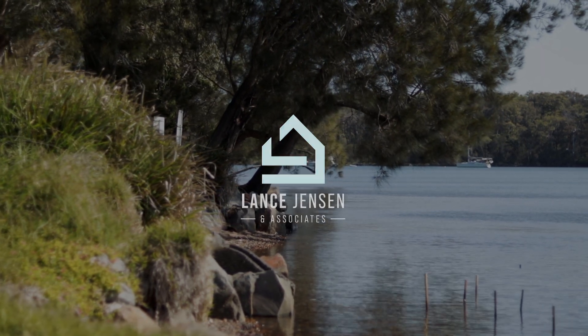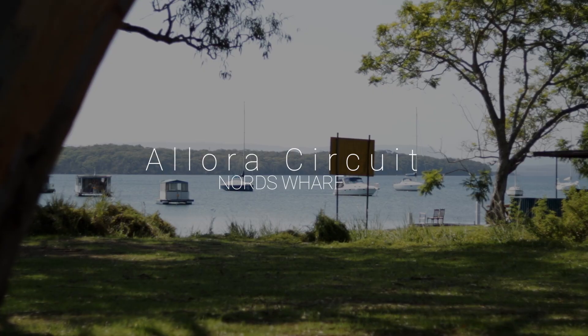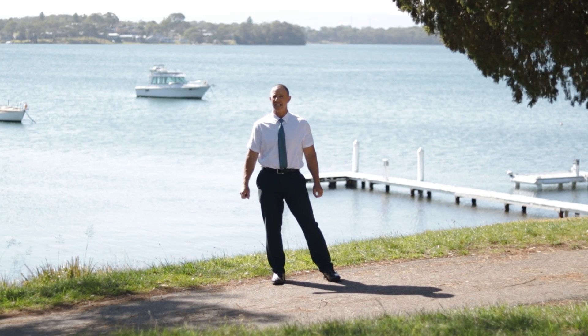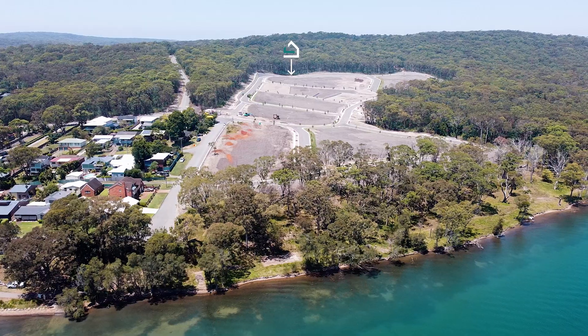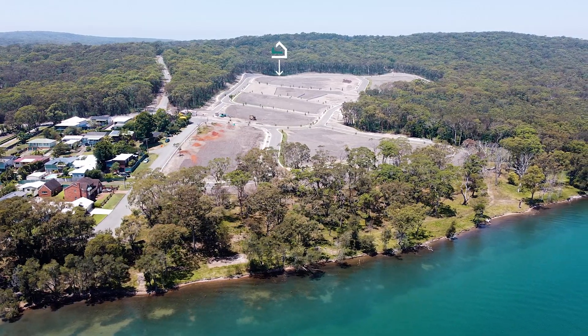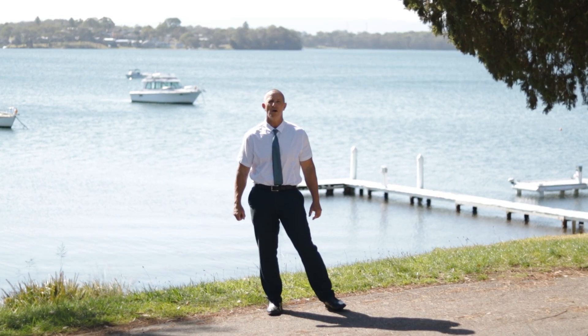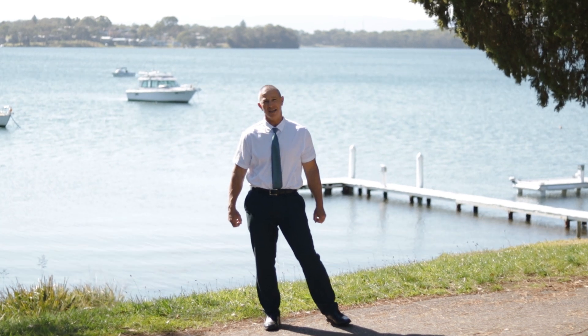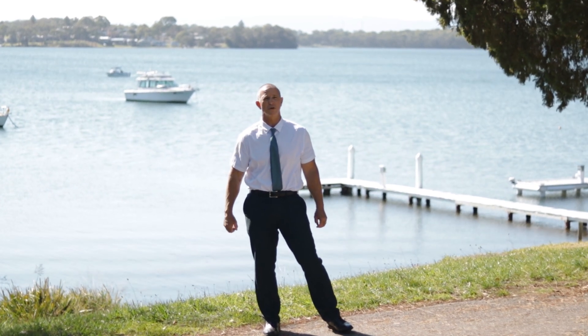Lance from Lance Jensen Real Estate welcoming you to Sylvia Waters. This lot, Lot 67, is ideally located right on the water's edge, which is perfect for someone who's after something brand new. Pick your own design — why buy something old, something used, when you've got the choice of design? And it's also located right on the water's edge.